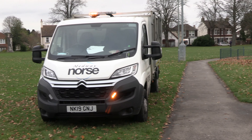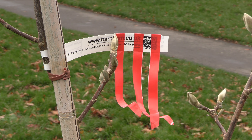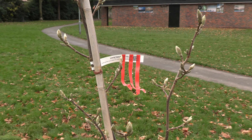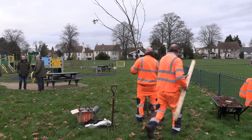Medway North supported the planting in return for the Friends of the Wreck maintaining the new trees for the next two years. One of them is being dedicated to the Queen for her Platinum Jubilee and the Queen's Green Canopy — a unique tree planting initiative created to mark the Platinum Jubilee in 2022, which invites people from across the United Kingdom to plant a tree for the Jubilee.